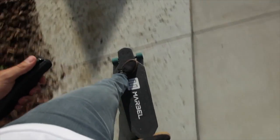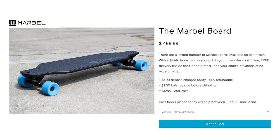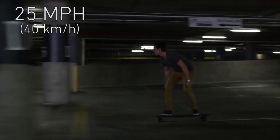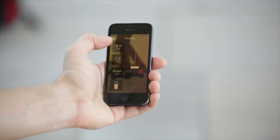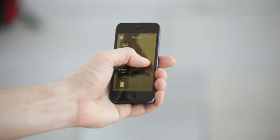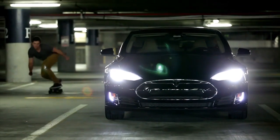Skate through the day on the most advanced electronic skateboard in the world. The Marble Board is controlled with an app, reaches a top speed of 25 miles per hour and goes 16 miles before needing a recharge. Use the app to set your speed and adjust the rate of acceleration, so once you hop on the board there won't be any surprises.